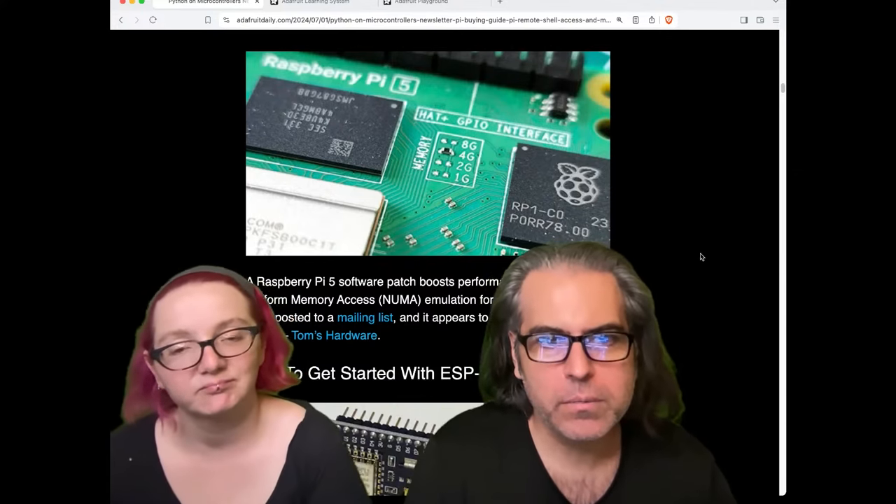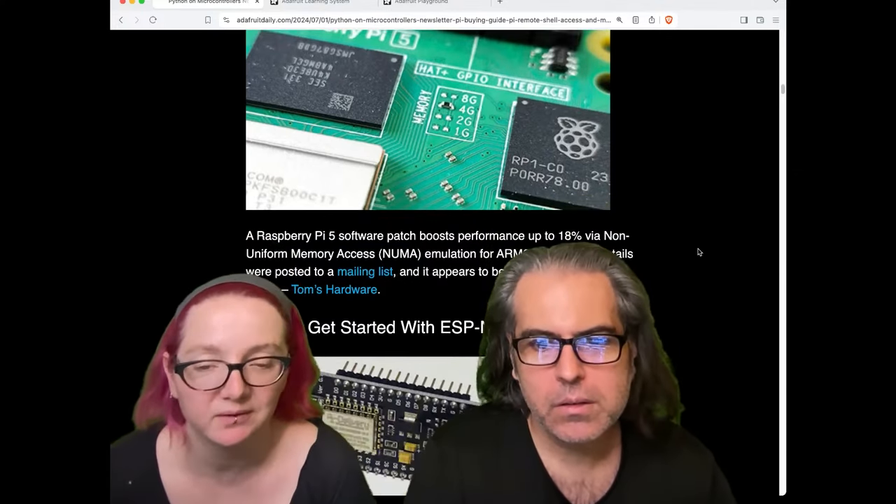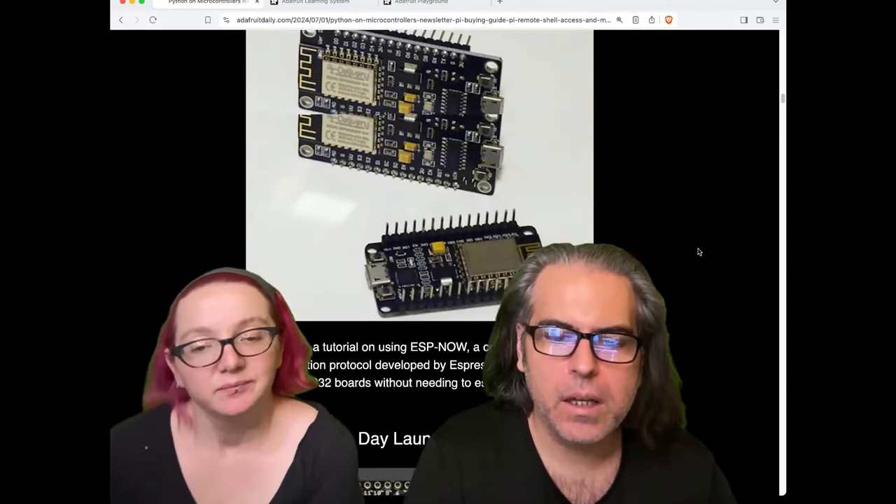There's lots of Raspberry Pi stuff in this one, because if you're running a Raspberry Pi, you're running Python — you just pretty much are. Also covered: how to get started with ESP Now.